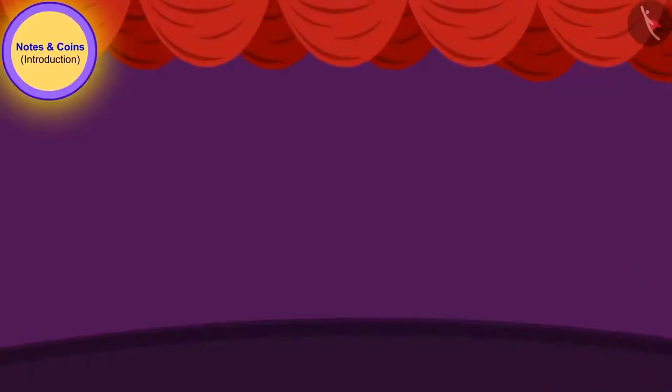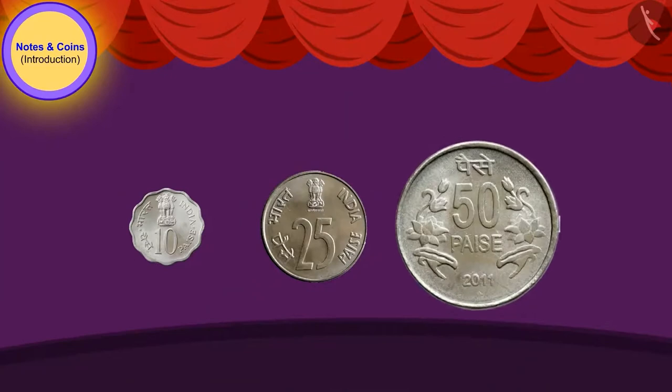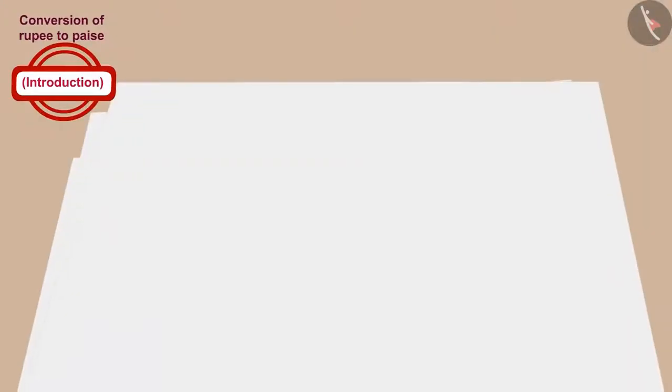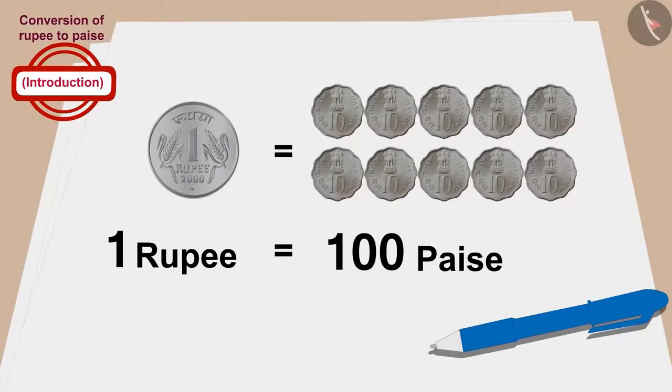Children, do you remember we saw these coins in the previous video? These coins were used in earlier times, but now they are not used. Do you know another interesting thing? 1 rupee is equal to 100 paise.